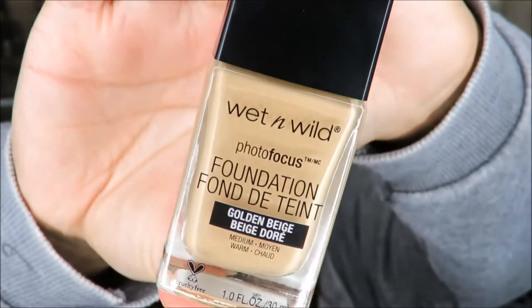The claims for this foundation: it says goodbye to photo flashback, tested under seven light conditions, and it's supposed to have no flashback. I've seen a few girls on YouTube do first impressions on this, so I really wanted to try it out — and we're going to be trying it out today.